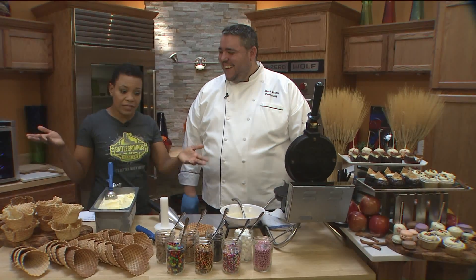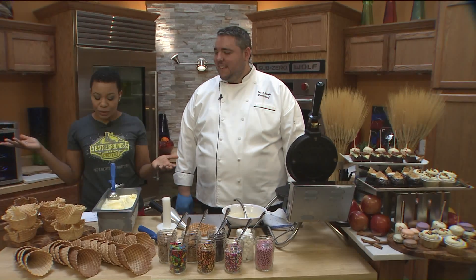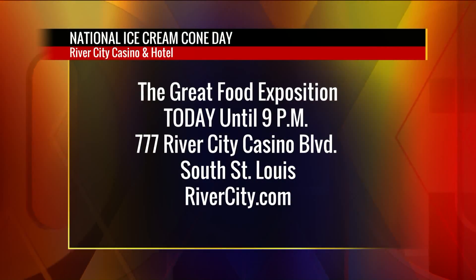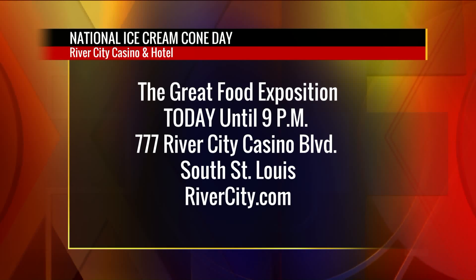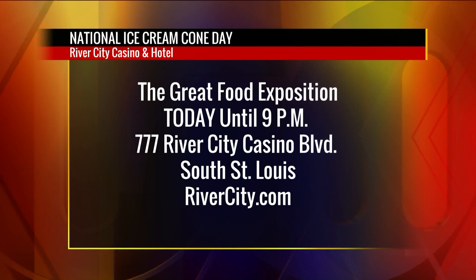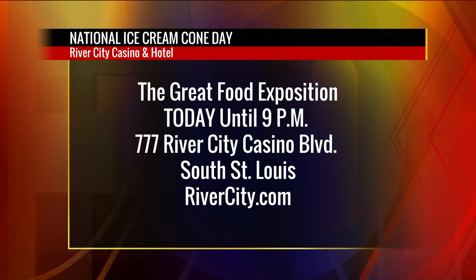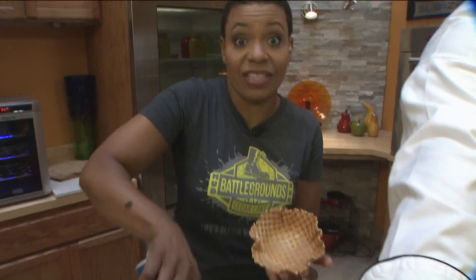We have National Ice Cream Cone Day today at River City Casino and Hotel at the Great Food Exposition Buffet, today until 9 p.m., 777 River City Casino Boulevard in South City. RiverCity.com. It is never too late for ice cream here on the 9 a.m. show.